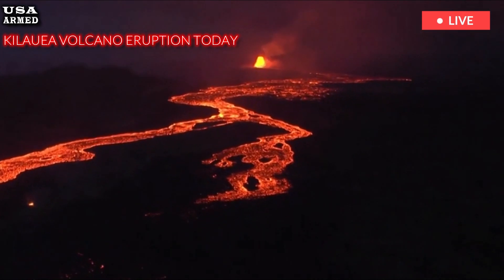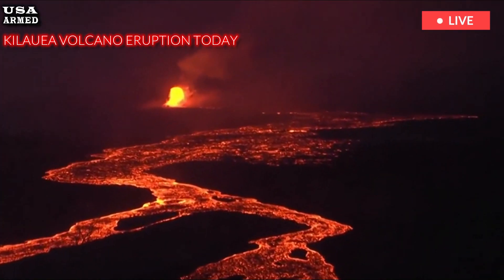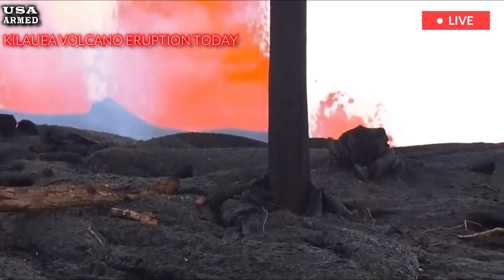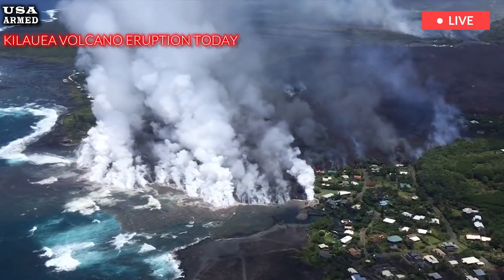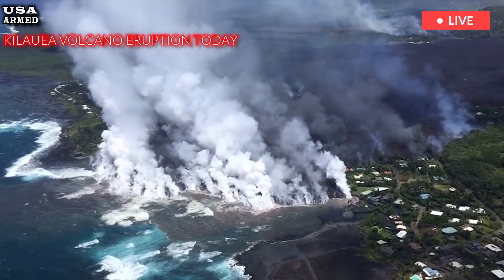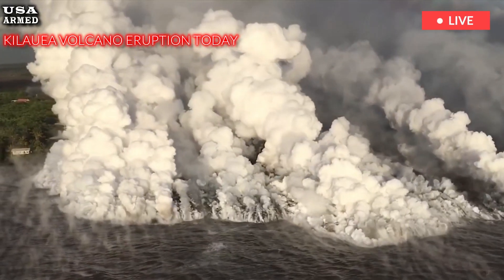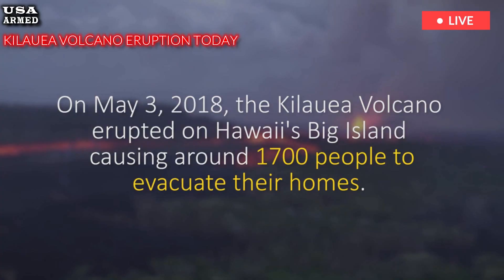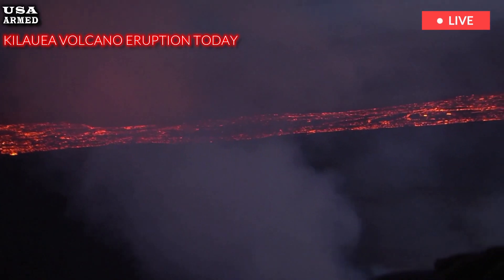Kilauea, one of the world's most active volcanoes, is located on the Big Island of Hawaii. It has erupted periodically for decades, with its last significant activity occurring in 2018. The current eruption is being closely monitored by the United States Geological Survey, USGS, and local authorities to ensure public safety.